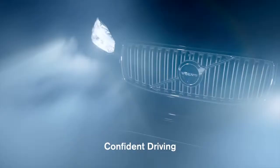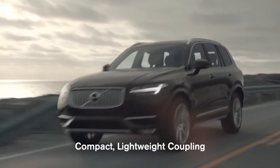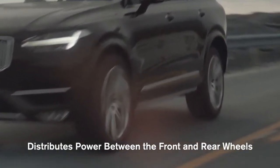The all-new Volvo XC90 features Haldex's fifth-generation all-wheel drive for extremely efficient power and confident driving. A compact and lightweight coupling distributes the engine's power between the front and rear wheels.